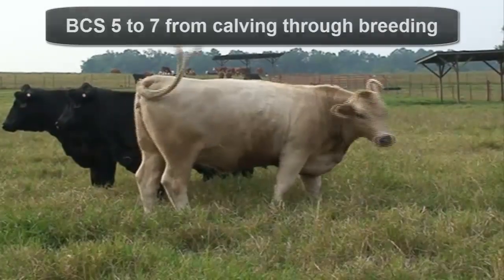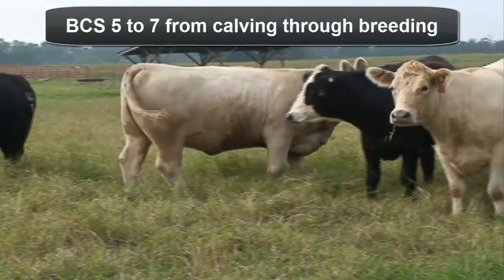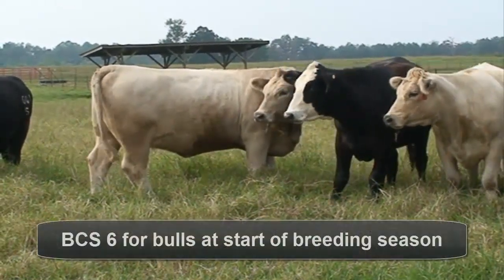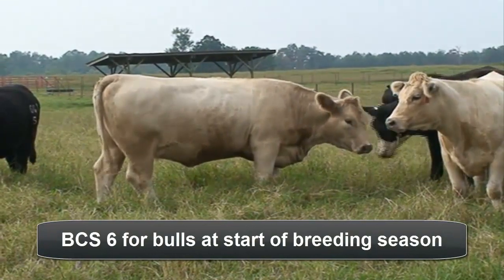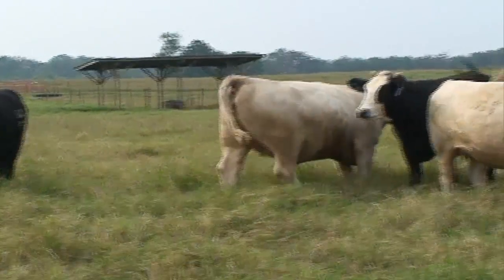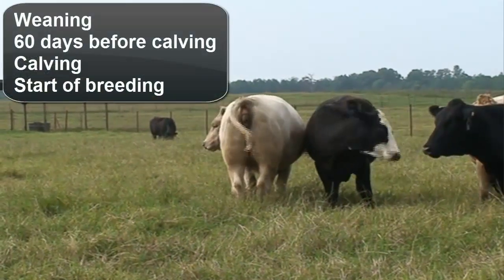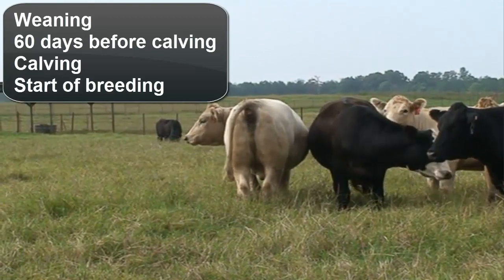It is recommended that breeding age beef females be in a body condition score of 5 to 7 from calving through breeding, with heifers needing more body condition than cows because they are still growing. Similarly, herd sires should start the breeding season in a body condition score of 6. Herd and individual animal nutritional status should be observed year round. Ideal times to body condition score beef cattle include when calves are weaned, 60 days prior to calving, at calving, and at the beginning of the breeding season.